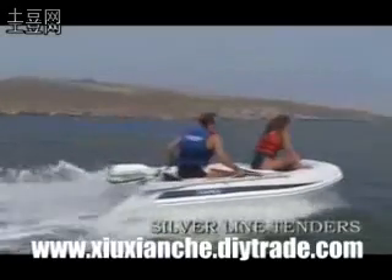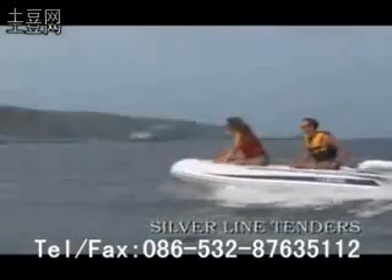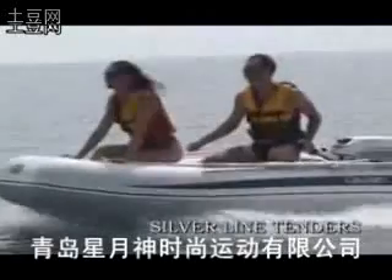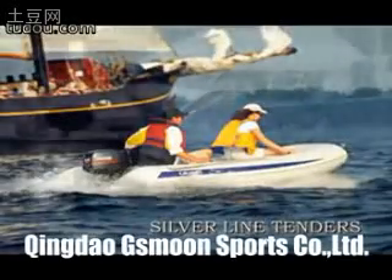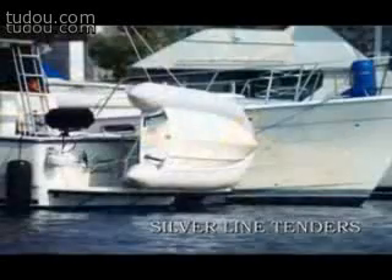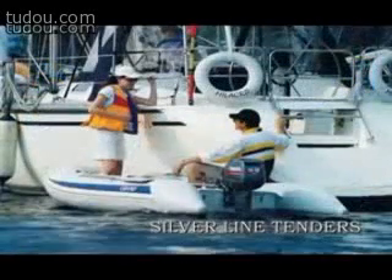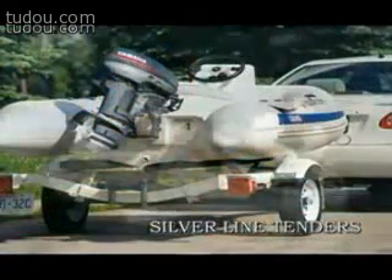Our Silver Line tenders are absolute winners in their class, representing the perfect combination of the best traditions of classic design and original grand style. The line has four sizes in the range from 2.5 to 3.3 meters, or from 8 to 11 feet long, with a power rating up to 20 HP.